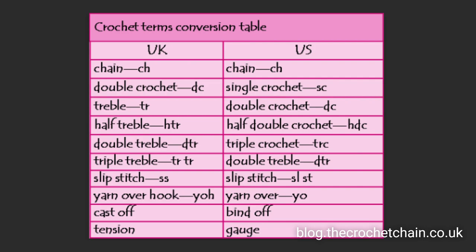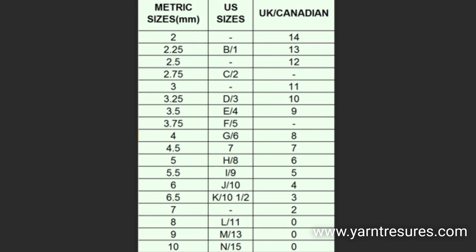Crochet terminology varies by country. They usually refer to the difference as UK or US, or British or American. For example, a single crochet in the US is called a double crochet stitch in the UK. The half double crochet in the US is called a half triple crochet in the UK. And the double crochet in the US is called a triple stitch in the UK.